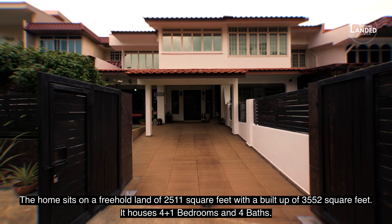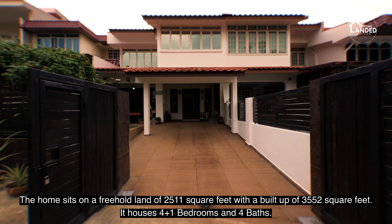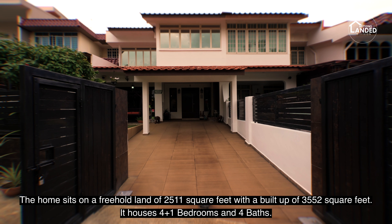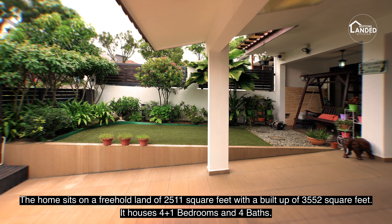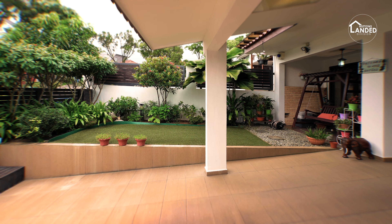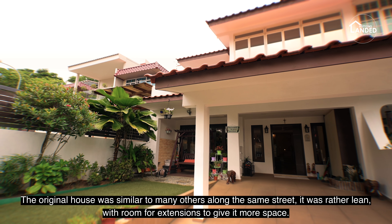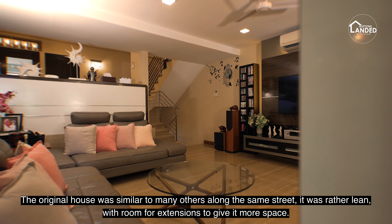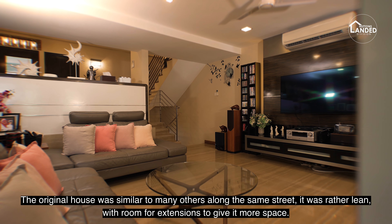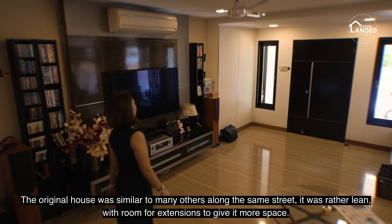The home sits on a freehold land of 2,511 square feet with a built-up of 3,552 square feet. It houses four-plus-one bedrooms and four baths. The original house was similar to many others along the same street — rather lean, with room for extensions to give it more space.